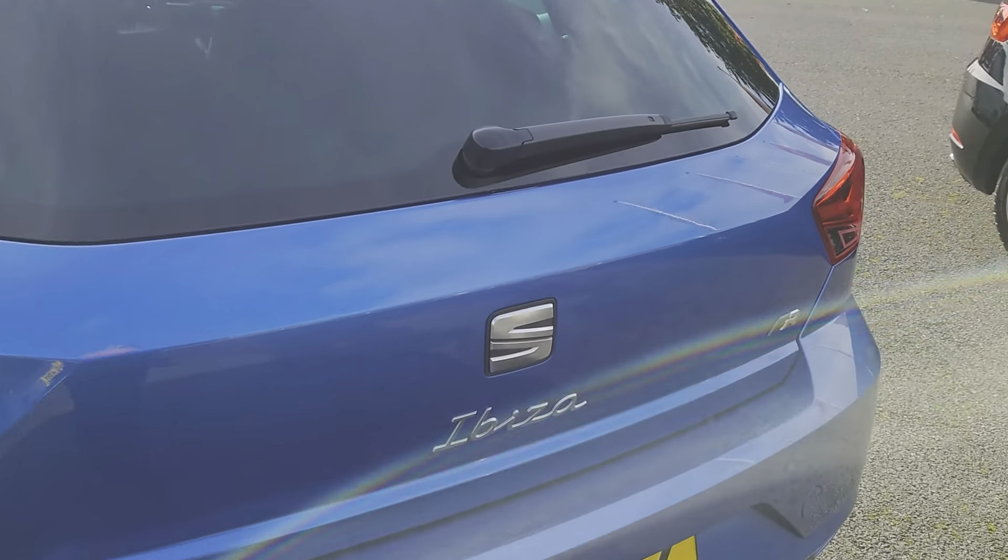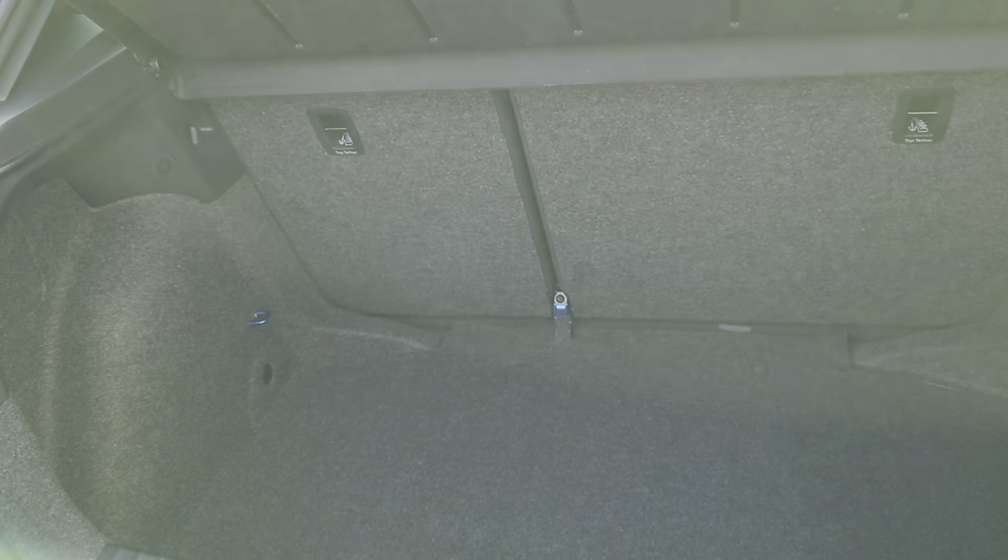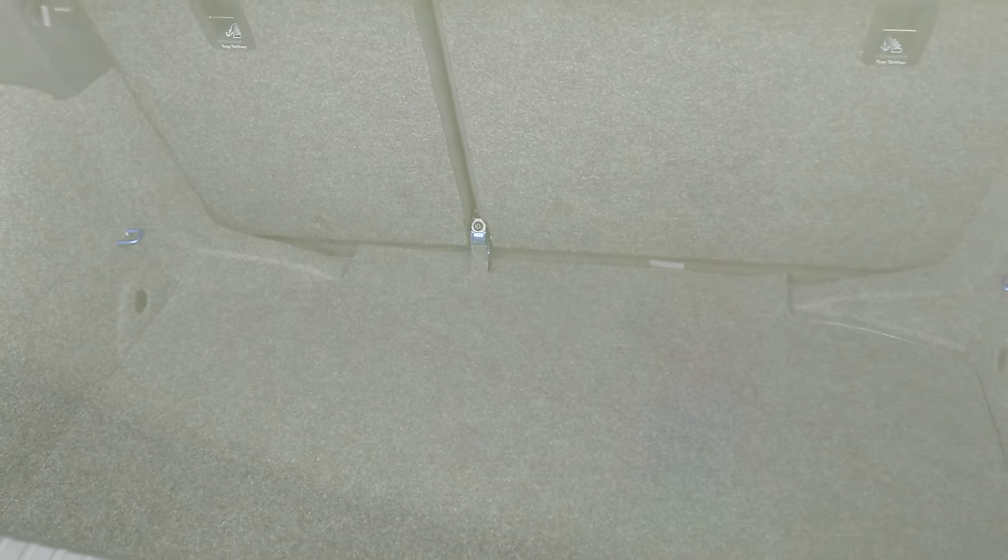Let's take a look at the boot. It's a good-sized boot with underfloor storage as well, and a 60/40 split on the back seats.